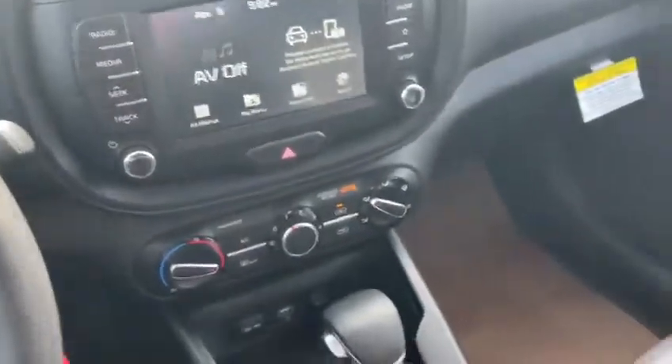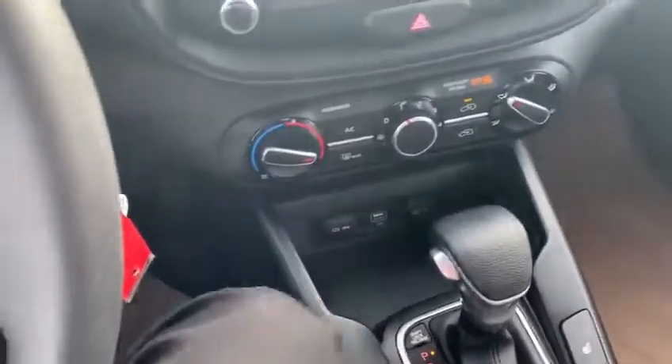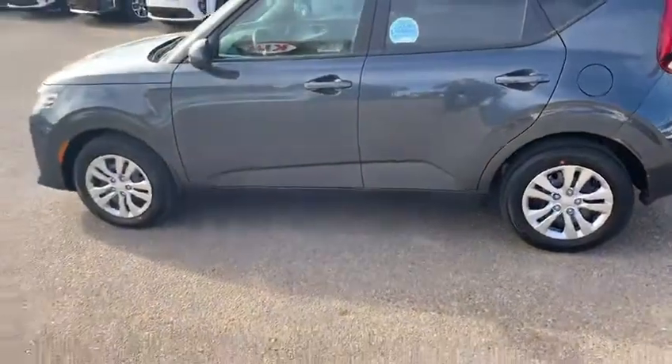I really recommend coming down and checking out the Kia Soul for yourself and seeing everything it has to offer. Come down to 1276 Trans-Canada Way, or give us a call at 526-2275 and set up your test drive today.